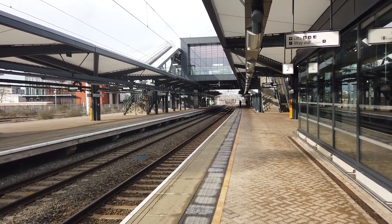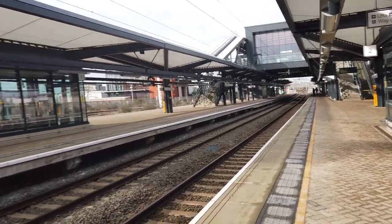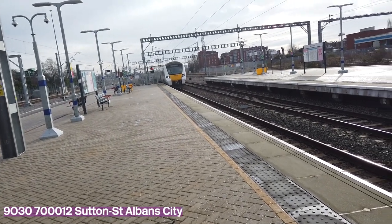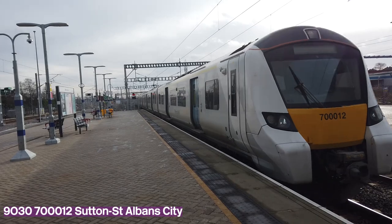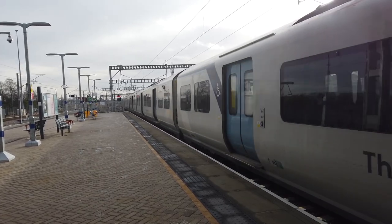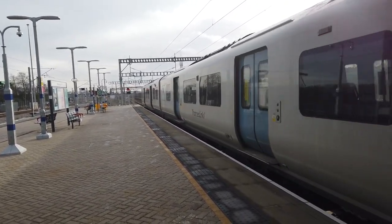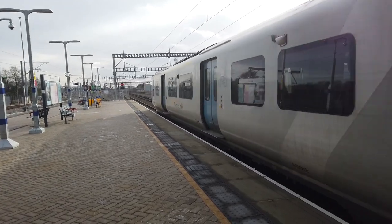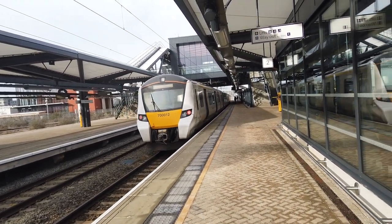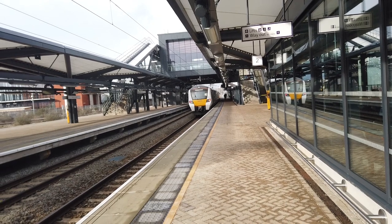That was 222-101. The four-car 222s have recently been strengthened to become five-car units. Also arriving now is the slightly delayed 1203 Thameslink service from Sutton to St Albans City, which is 700-012 today. As you can see, not a huge amount of passengers getting on.